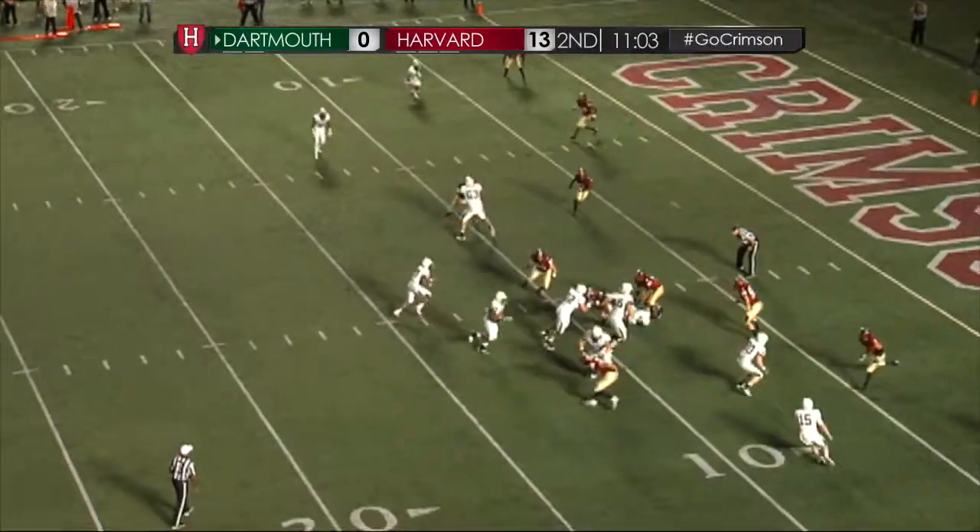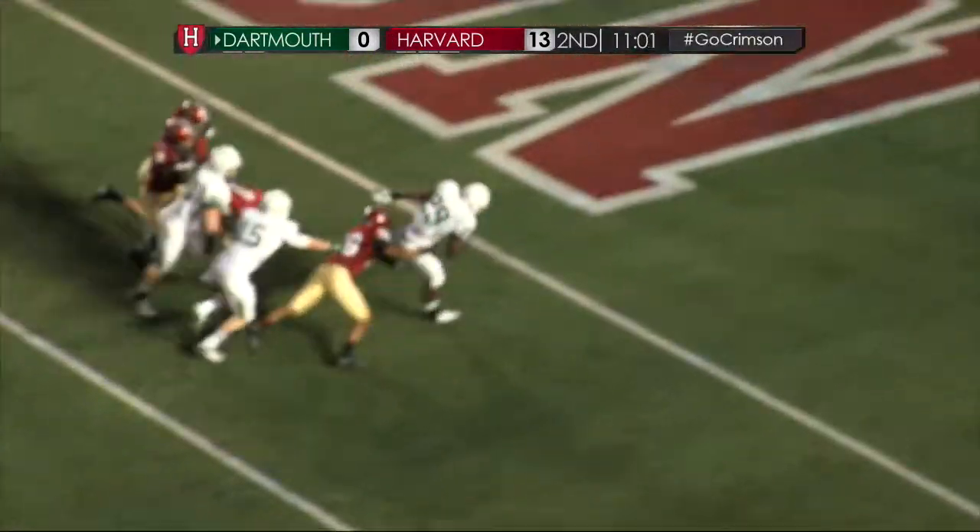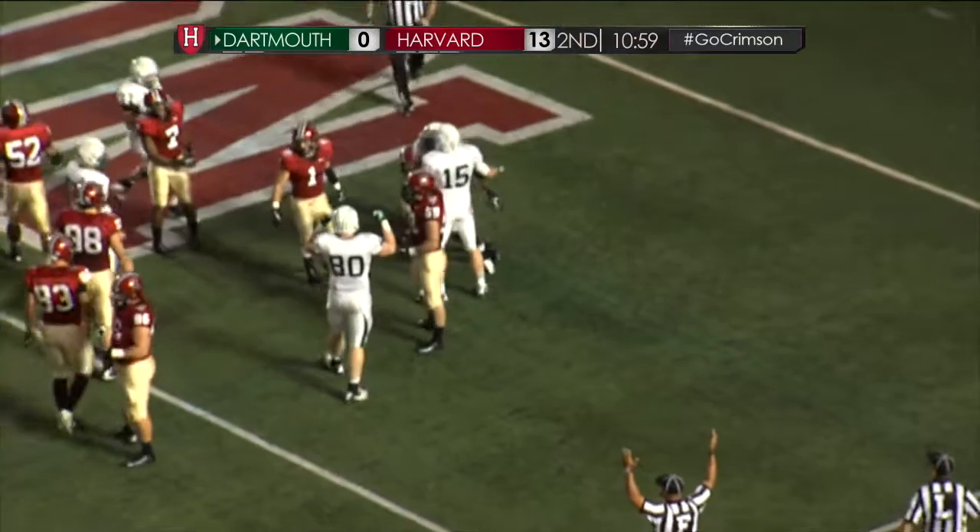Making the transition out of the quarterback position, as Pierre takes the handoff and bursts out into the end zone. Touchdown Dartmouth.